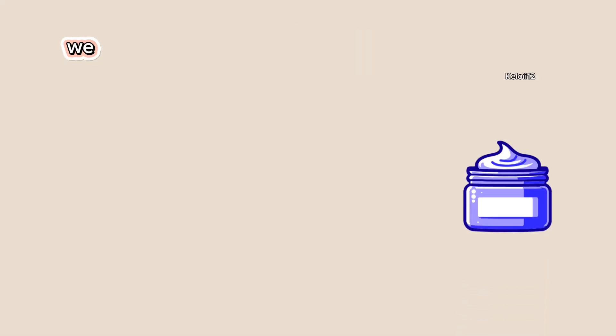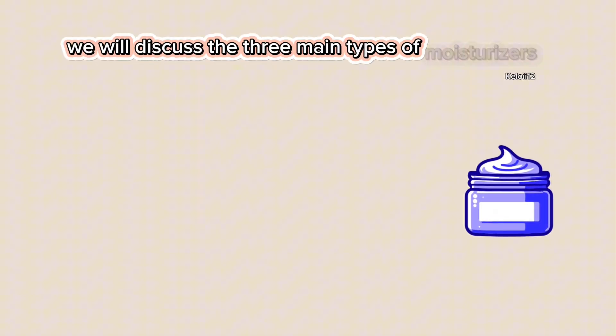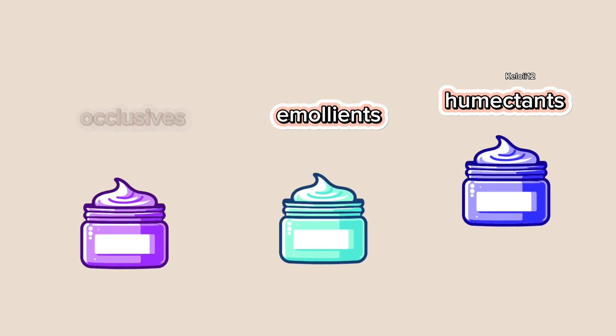In this video, we will discuss the three main types of moisturizers: humectants, emollients, and occlusives.